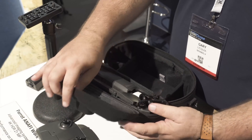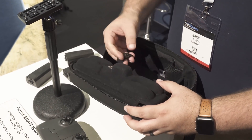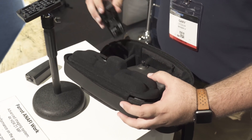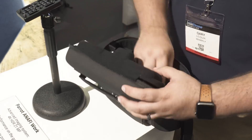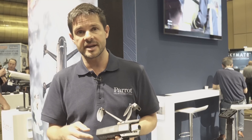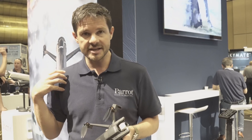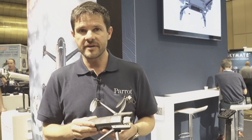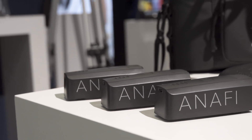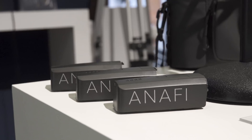Compared to the consumer Anafi, with this package you get four batteries, so your total flight time is going to be an hour and 40 minutes — 25 minutes per battery. We have a full one-year subscription to Pix4D processing software built in, a ruggedized case that's more work-tough for job sites, and altogether for $1,099 we think this is a very competitive, high-quality product for getting aerial insights really quickly and easily.